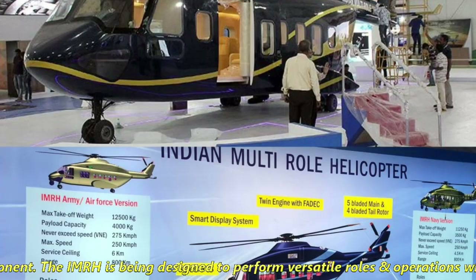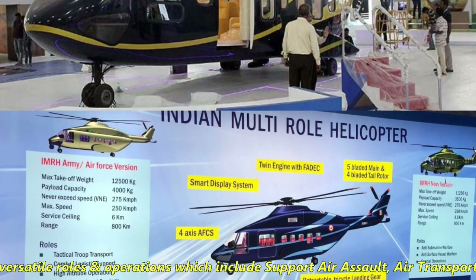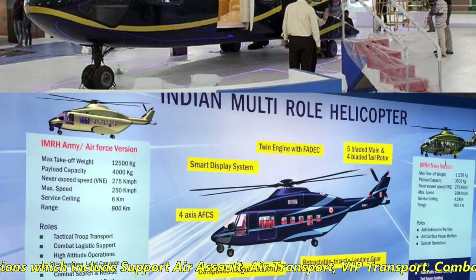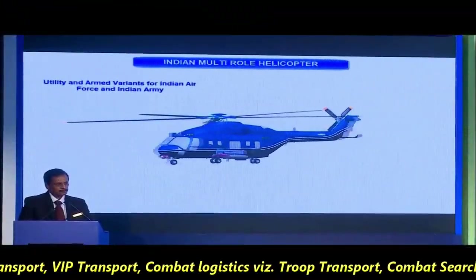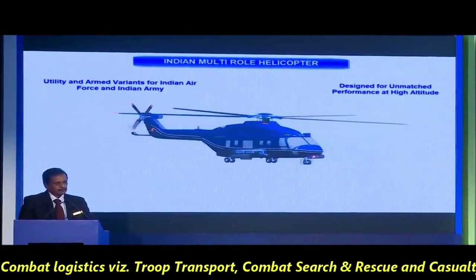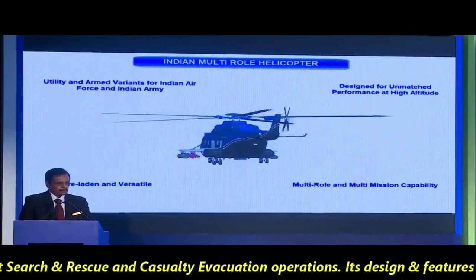The IMRH is being designed to perform versatile roles and operations, which include support air assault, air transport, VIP transport, combat logistics such as troop transport, combat search and rescue, and casualty evacuation operations.